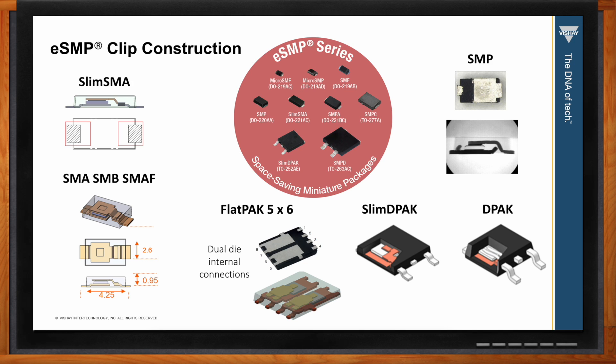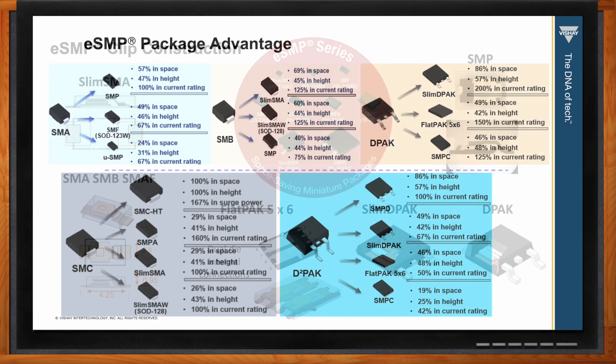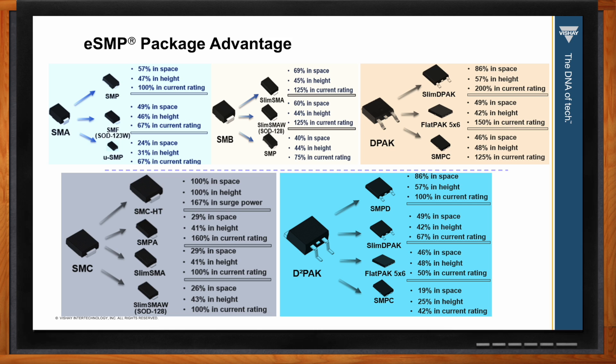The clip improves the thermal path so heat can be better dissipated through the package and PCB, and it also minimizes the resistive elements of the forward voltage drop of the diode. So what are the biggest benefits of these ESMP packages? The modern packaging techniques reduce footprints and improve performance per unit area. You can improve current capacity by up to 200 percent, and it is also possible to reduce the area by up to 81 percent.